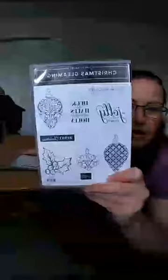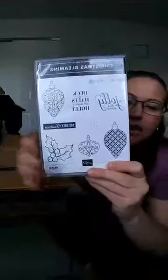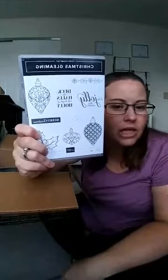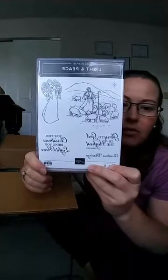Christmas Gleaming — fabulous little ornaments! I love that the ornaments are super detailed so you can stamp them solid in one of these new ink pads and get a fabulous look without needing to color them in. Stamping gold over Cherry Cobbler — ooh, yum! Light and Peace is next. I always like to get one good religious stamp set, and there are actually two religious stamp sets this year.